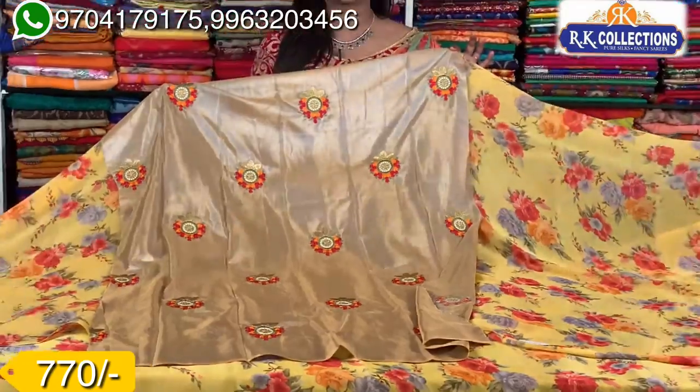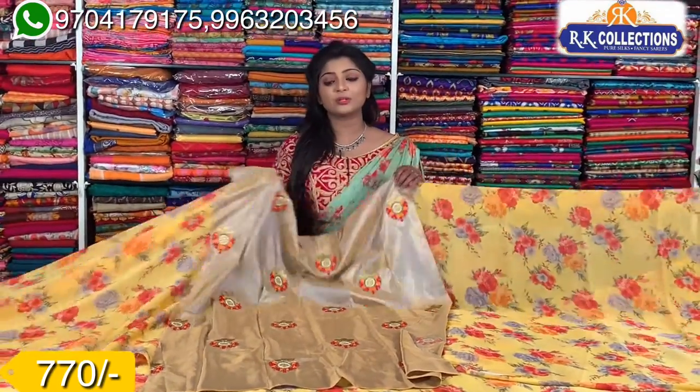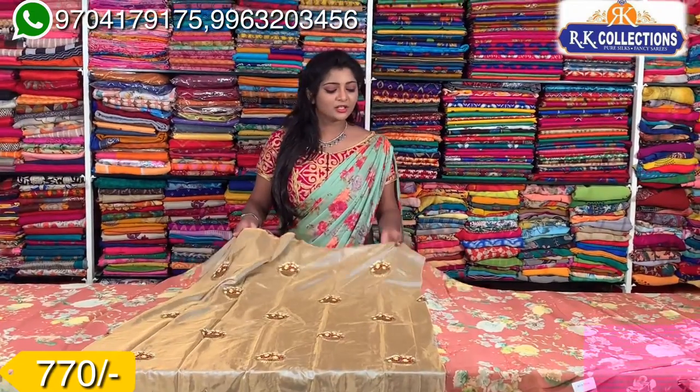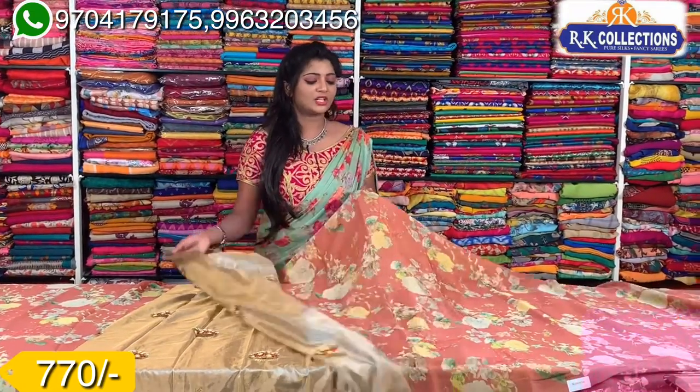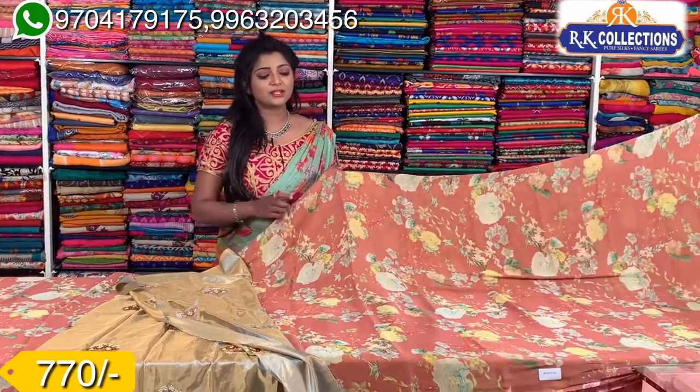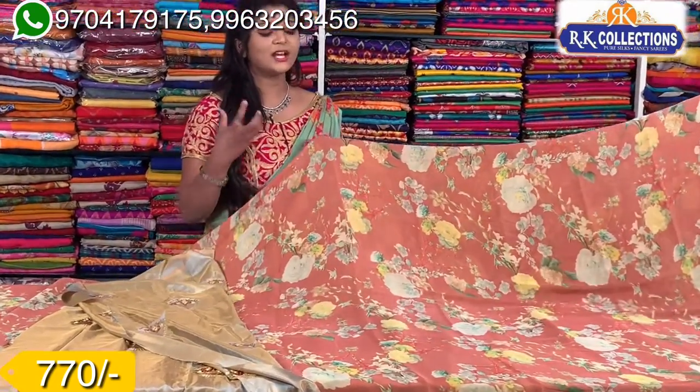This is a beautiful and lightweight sari which is available for 770 rupees. This is a different color combination. In light shade, I have a red color combination mix, and in dull color combination, I have a very different color combination.